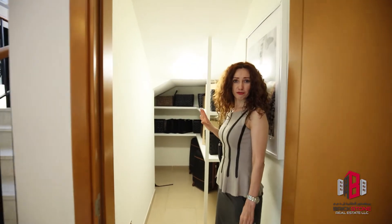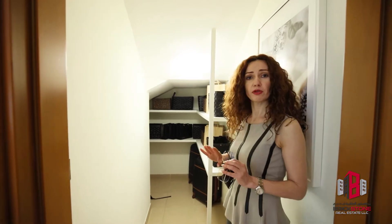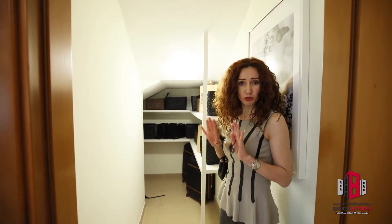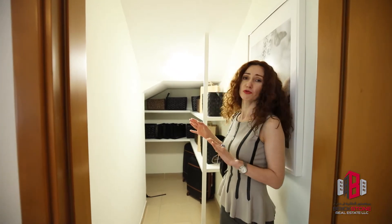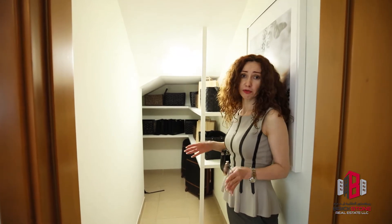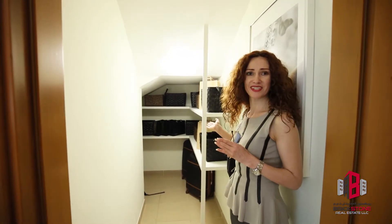This room is very important for any house because normally people store very important stuff here. Most likely it's useless, but they always think they will use it one day. Actually it's very tidy right now, but I can't guarantee that when you move in you could keep it to the same standard.